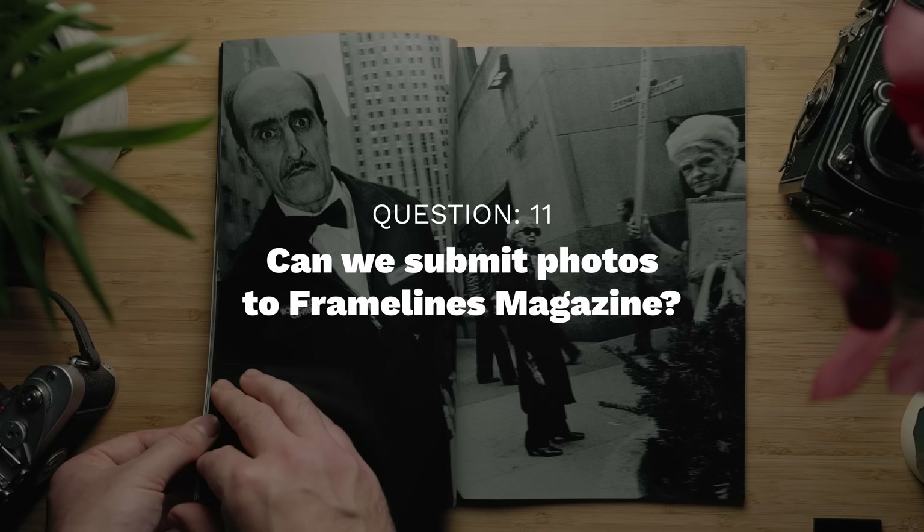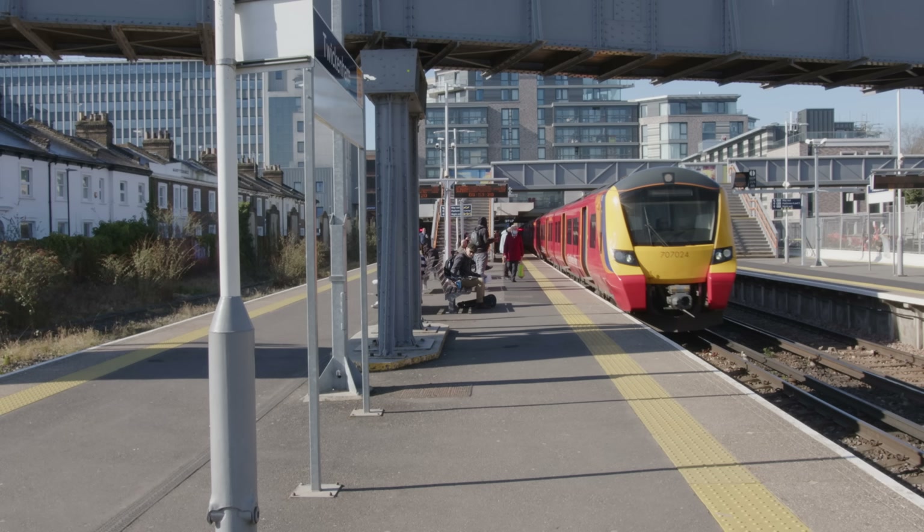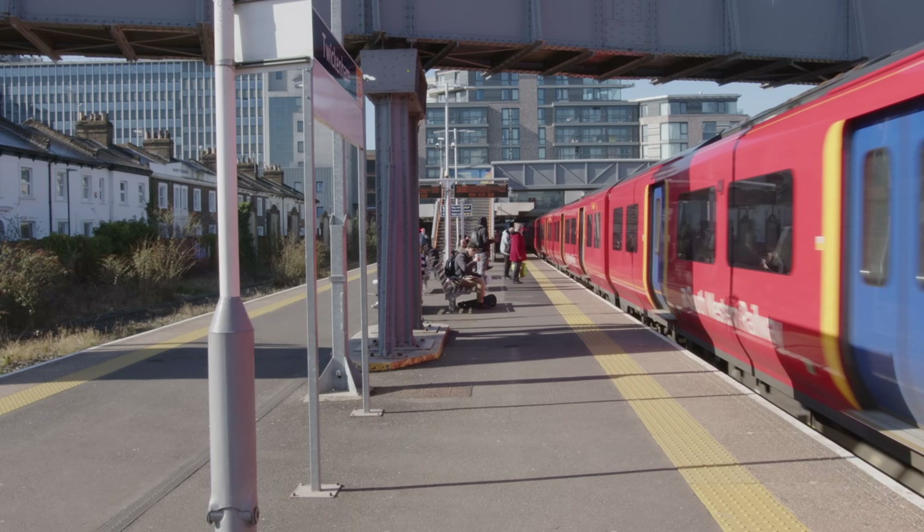Can we submit photos to Framelines magazine? It's something we're working on and hoping to roll out in some form over the next year — we just need to work out the logistics. We'd want to be able to get back to everybody that submitted photos, and we'd hate not to have time to properly let people know. We just want to do it properly. At the moment, Framelines is just Shane and I — just the two of us doing everything — so we need to iron out how to do it properly so as not to disappoint people.